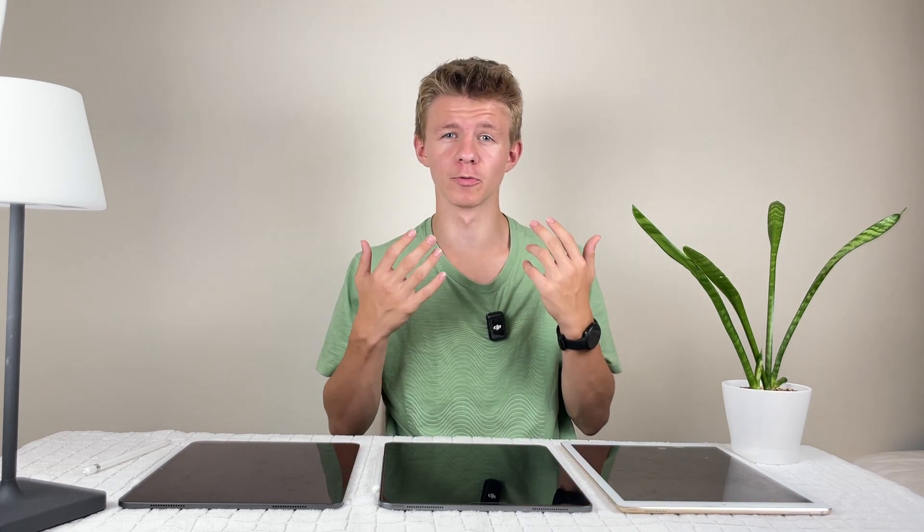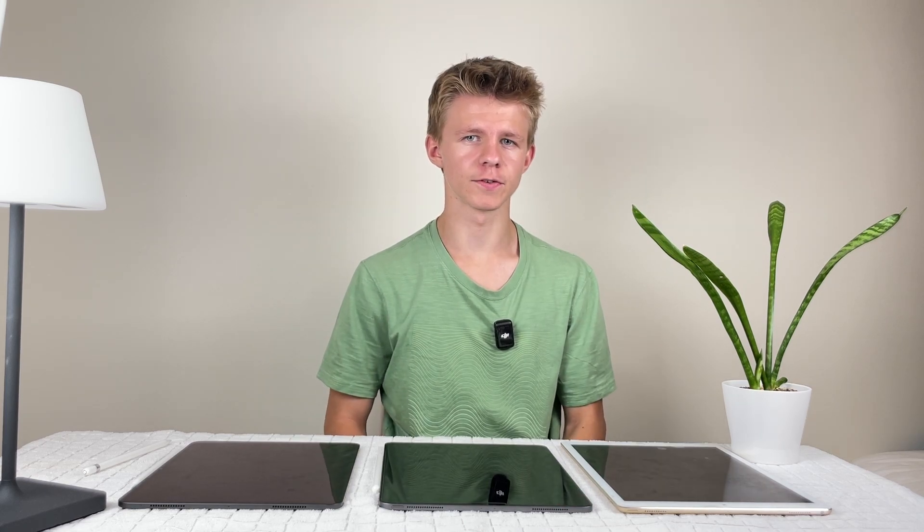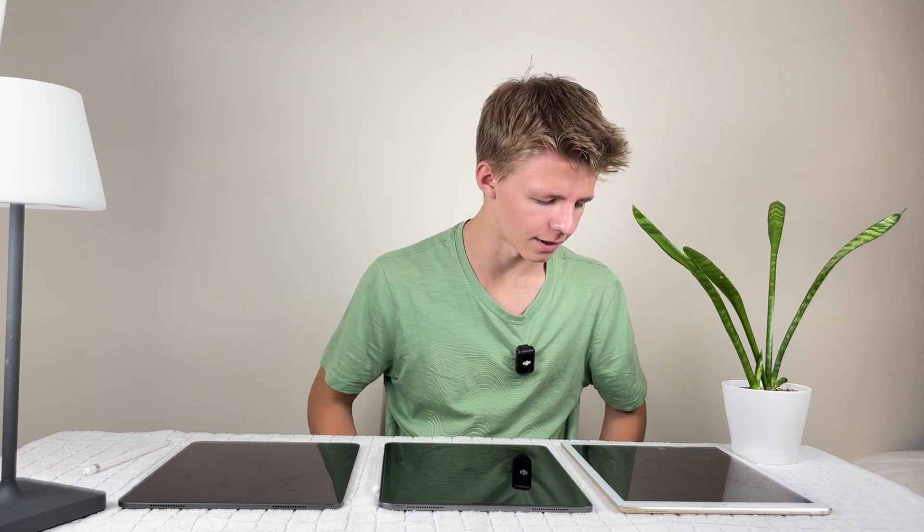It'll still be a really good iPad — great for drawing, web browsing, video editing, anything you want. And as for the 2017 iPad Pro, well, it's had its run.